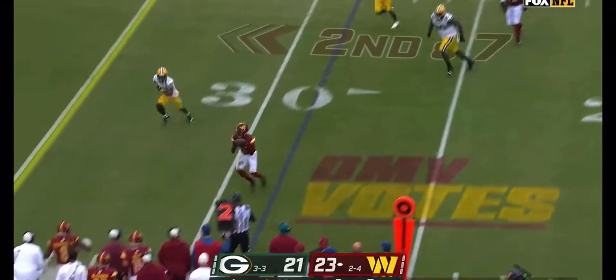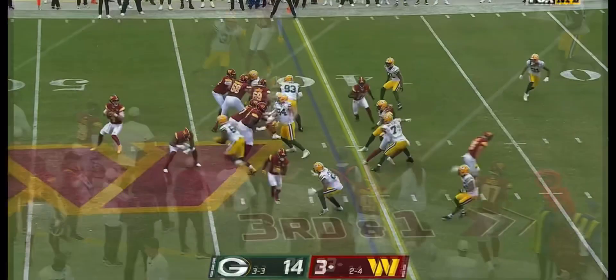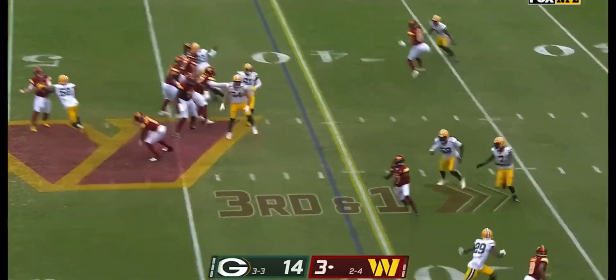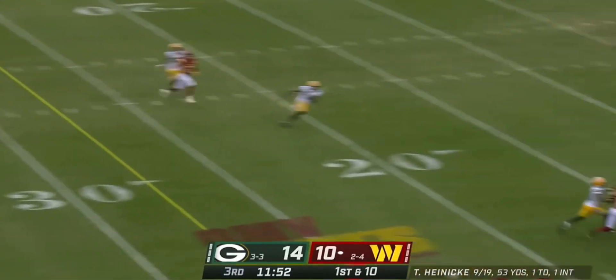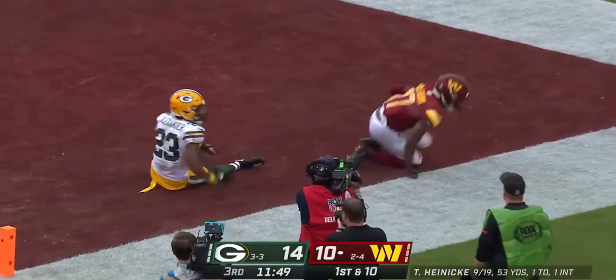Three drives under pressure, Heineke finds his top target. Heineke to throw on third and short — sidearm sling to Terry McLaurin. Sets up, looking for Terry McLaurin against Alexander — it is!